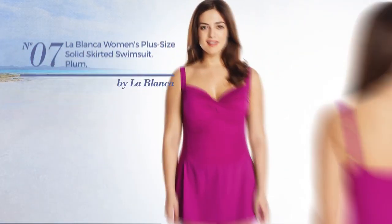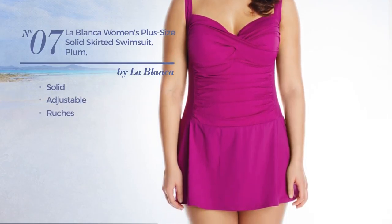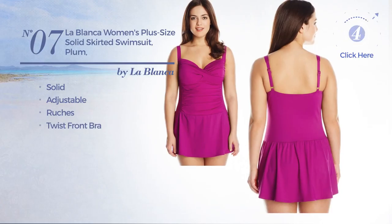Number 7. Featuring a solid design crafted from adjustable material. Styled with ruches, with a twist front bra. Available in 2 colors.